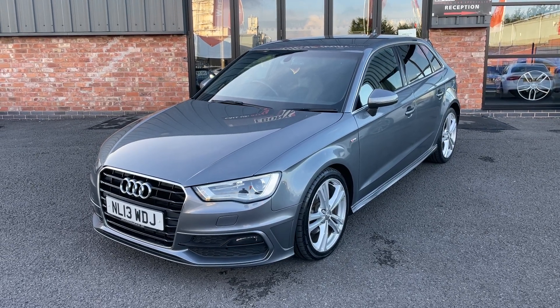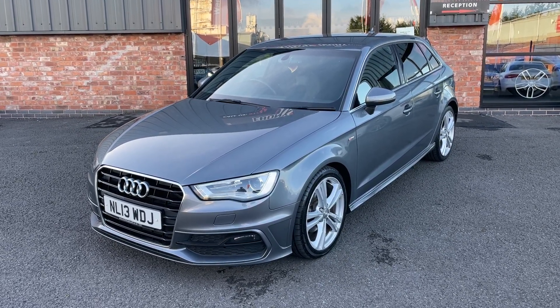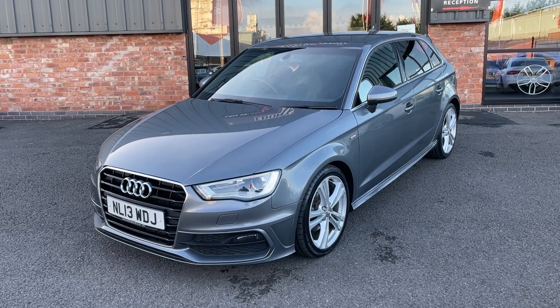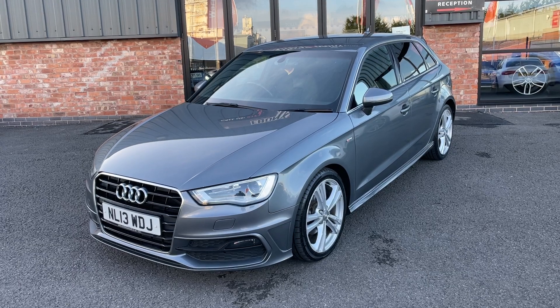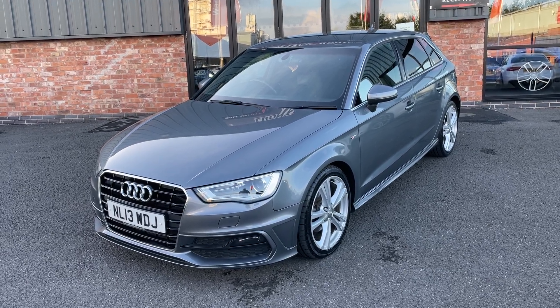Hi, good afternoon, welcome to Ebony and Ivory Motors. My name is Rick and I'm here today to show you around this Audi A3 2 litre TDI Sportback SLI model, finished in grey on a 2013, covering just over 92,000 miles.